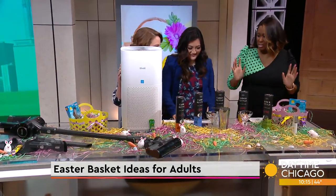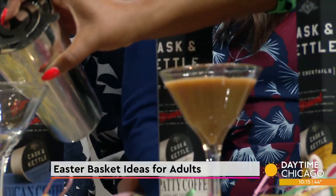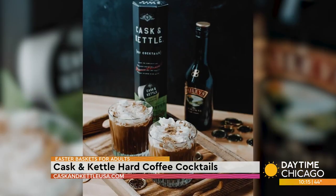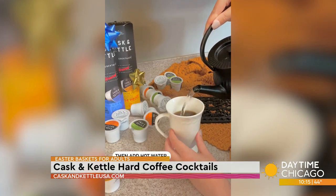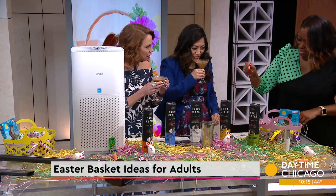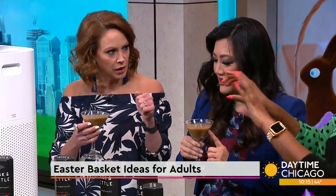Moving on to some cocktails — Cask and Kettle. Let's forget about the candy and go ahead and provide a better treat. These are ready-to-go hot cocktails, but I made them cold this morning — this is my second cup of coffee right here! They come in K-pods and you put them in your Keurig, or you can simply just mix it with hot water. We used the blondie flavor for this one, and it comes in five different flavors including cider. They're available online.